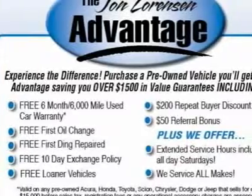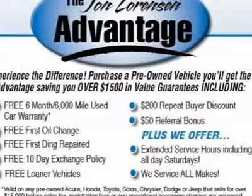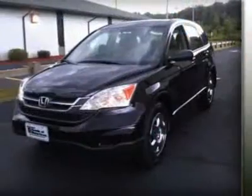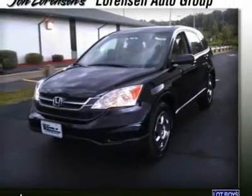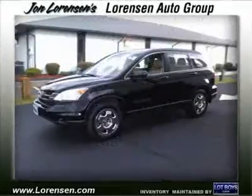Key features include iPod MP3 input, CD player, MP3 player, keyless entry, child safety locks, electronic stability control, bucket seats. LX with crystal black pearl exterior and ivory interior features a 4-cylinder engine with 180hp at 6,800 RPMs.